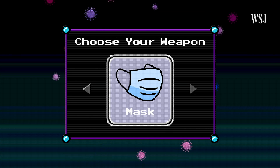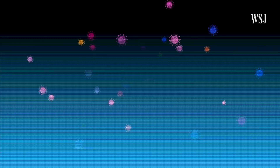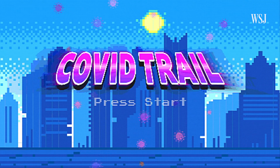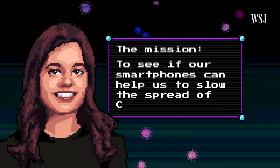Select your COVID weapon. Smartphone. Welcome to COVID Trail. Slowing the spread. The mission? To see if our smartphones can help us slow the spread of coronavirus once we can finally leave the house again.